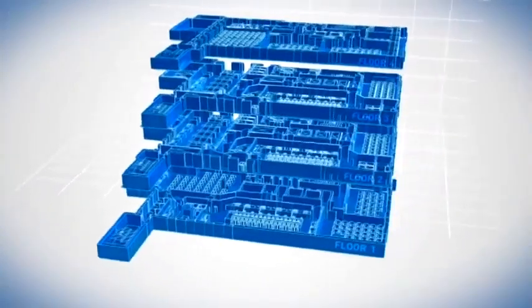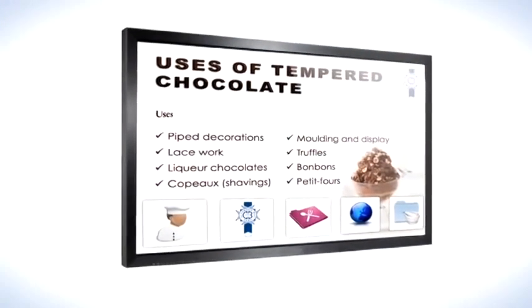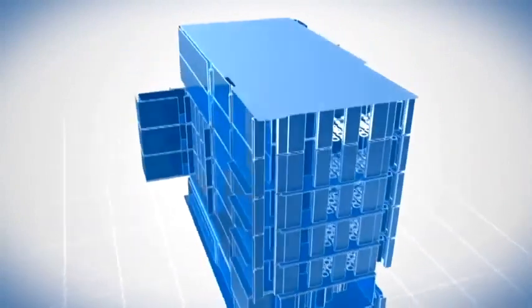Le Cordon Bleu London's newly renovated facility provides students with the best and latest technology, with seven classrooms on floors one to four, equipped with cutting-edge multimedia support, offering exciting opportunities for our students to advance their culinary education all under one roof.